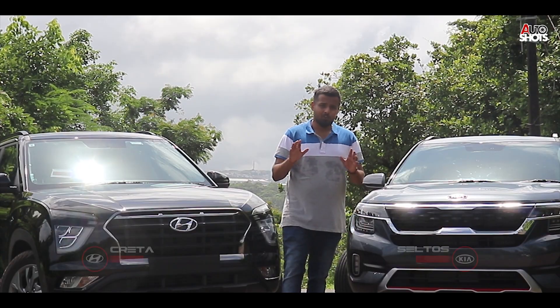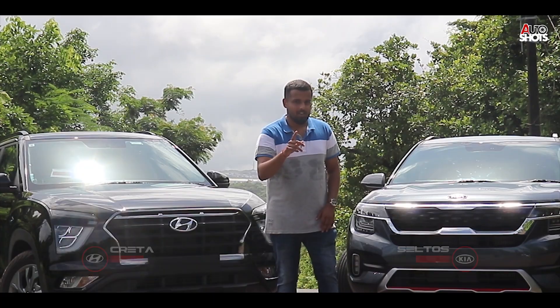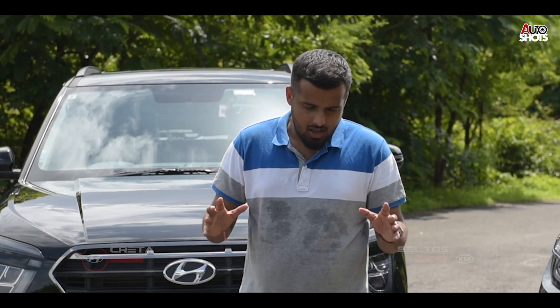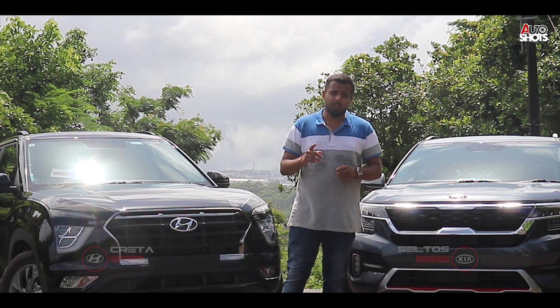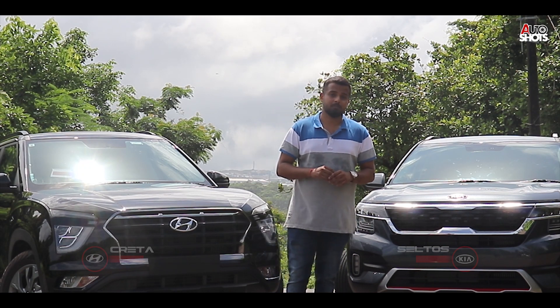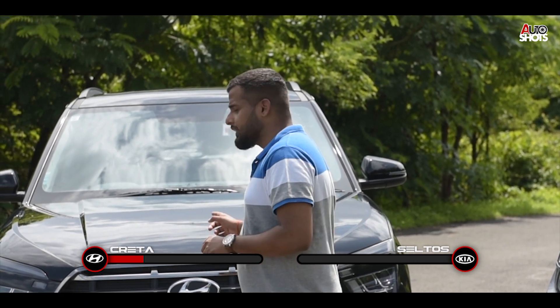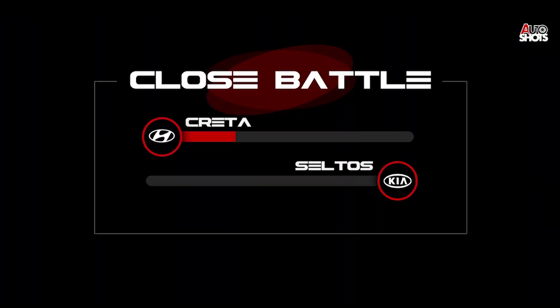I have to decide who wins this battle. I'm just a guy who loves cars, and if I had to buy one of these, I need a car that's comfortable, gives me my space, feels big, and is powerful enough to handle all kinds of Indian roads without any disturbance. So for me, that's the Creta. The winner of this Autoshots boxing race is the Creta.